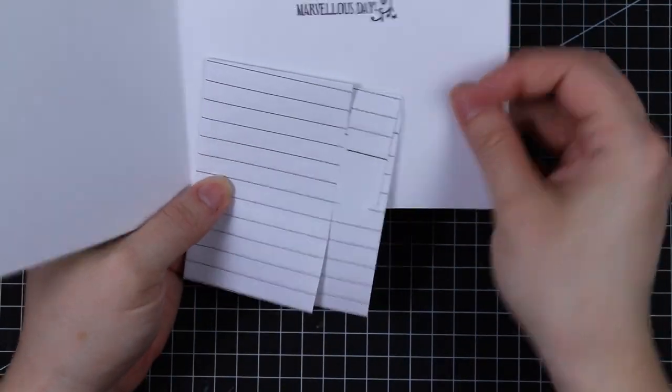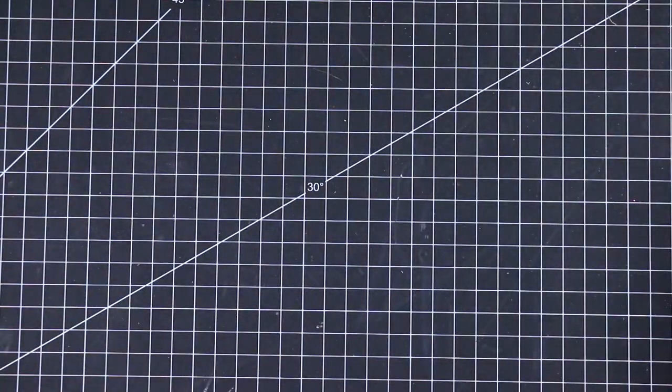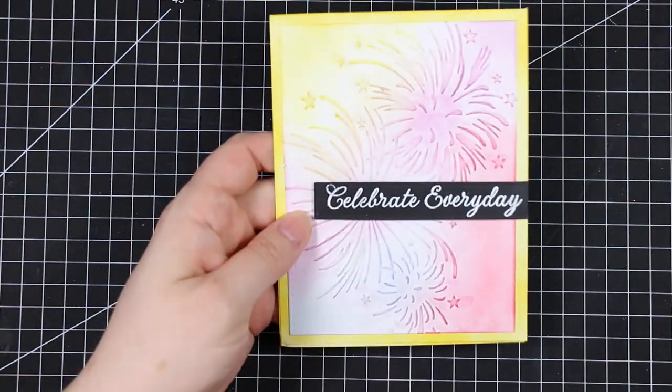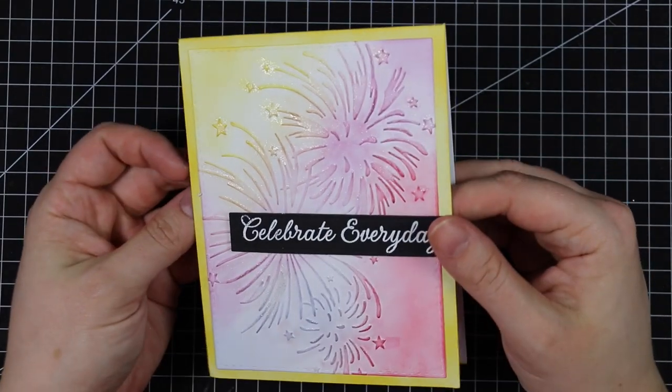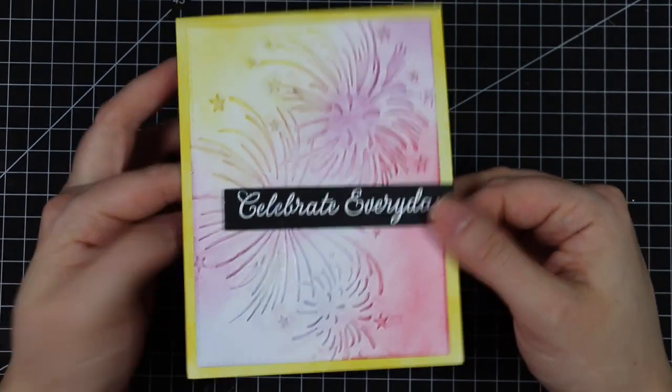We've got this one from Yolanda with some shimmer added and cool dry embossed fireworks, really fun, plus a heat embossed sentiment.